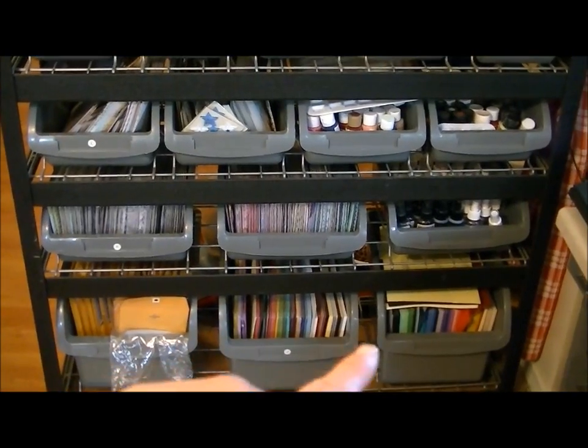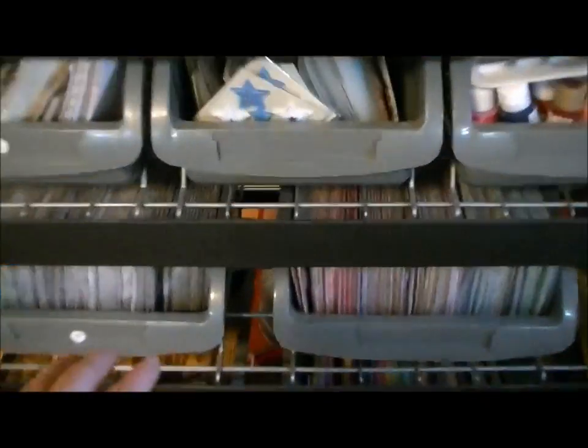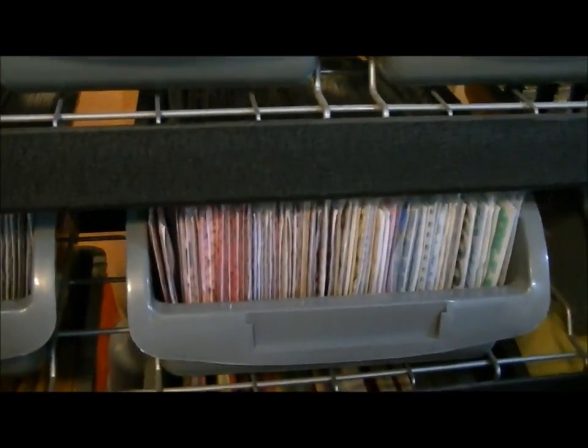So down here are envelopes and paper and glimmer mist, and then thickers. These two right here — this one is full of thickers and this one is full of thickers — and somebody wanted to know how many I had, so I thought I would make a contest out of it.